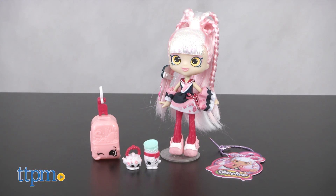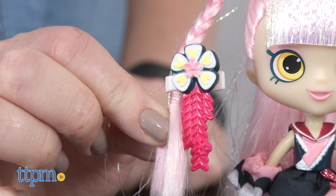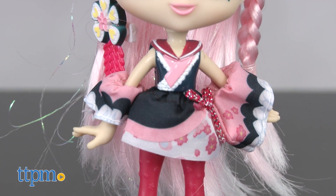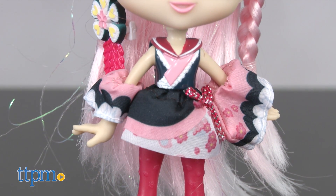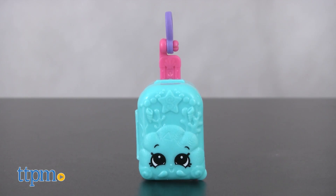With her pink and white hair pulled up in a high ponytail with lots of braids, shimmer, and a sushi-themed hair accessory, Sarah Sushi is ready for a traditional tea ceremony in her unique version of a Japanese kimono. She even comes with two Shopkins to help her, Toshi Tea and Kotomi Cups. Each doll, sold separately,